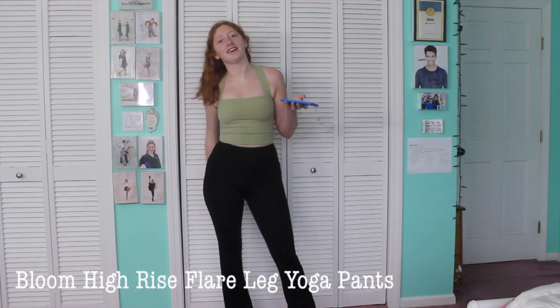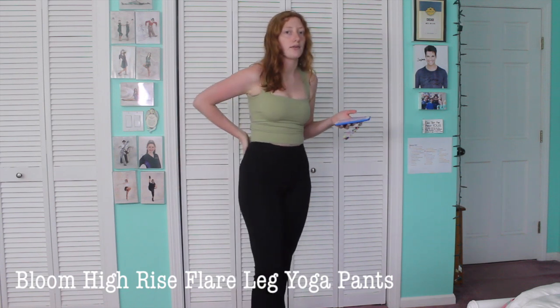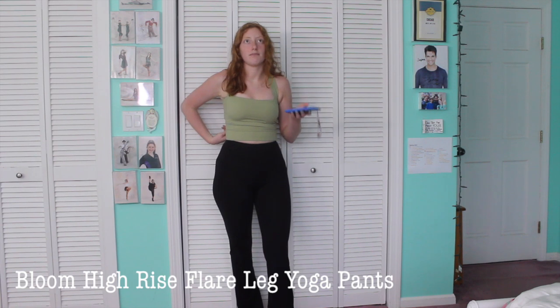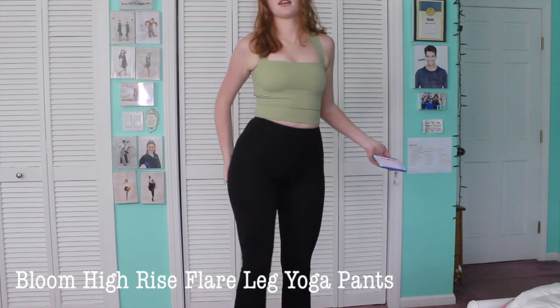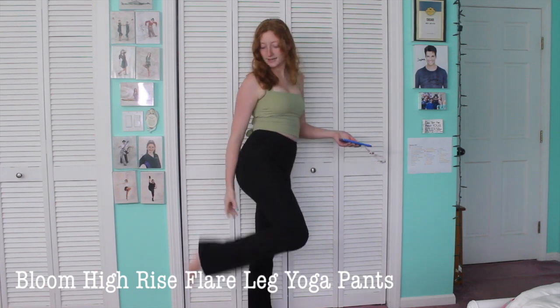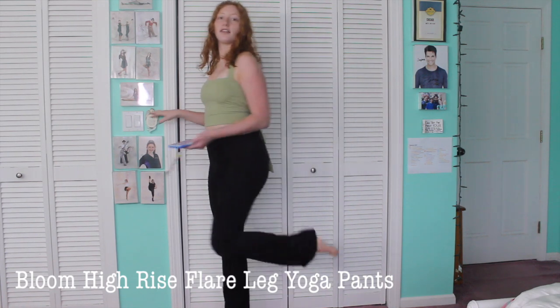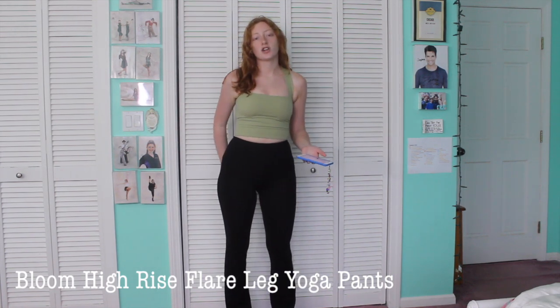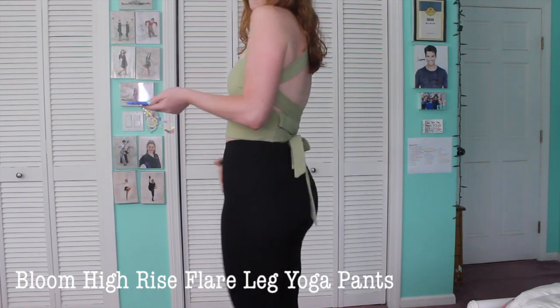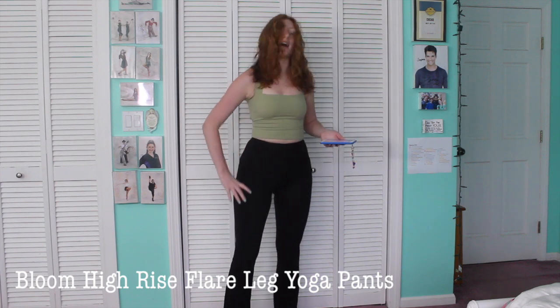The first outfit — these pants are called the Bloom High Rise Flare Leg Yoga Pants. I got them in a size small, which shows as a size six on the tag, but the website uses small, medium, extra small sizing. They are black and high-waisted. I'm 5'7" and they come all the way down and touch the ground barefoot, so great length. They suck you in and have great shaping with nice lines on the sides and hips.